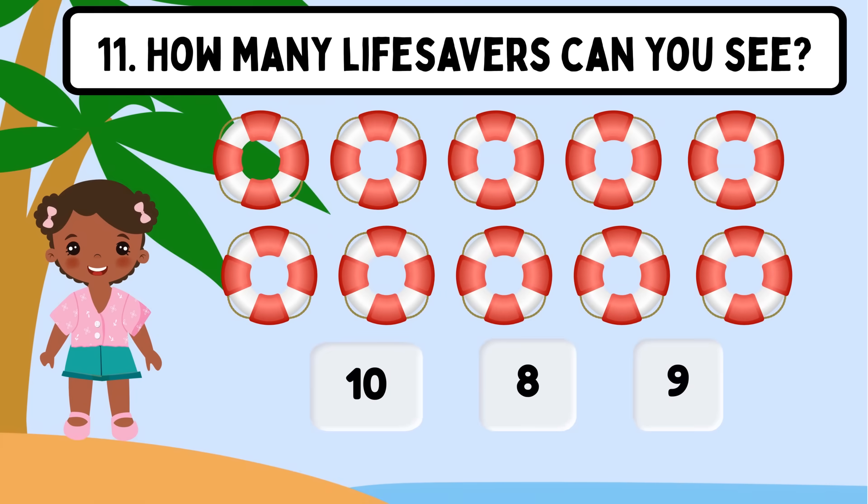Question 11. How many lifesavers can you see? Shall we count? 1, 2, 3, 4, 5, 6, 7, 8, 9, 10. The correct answer is 10.